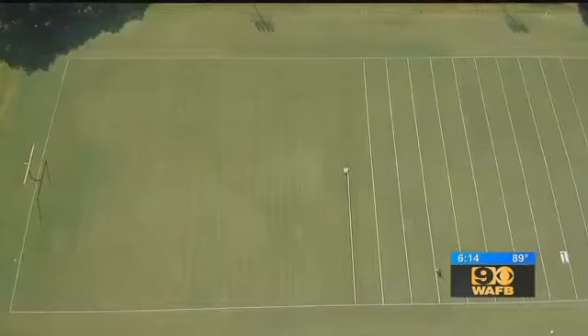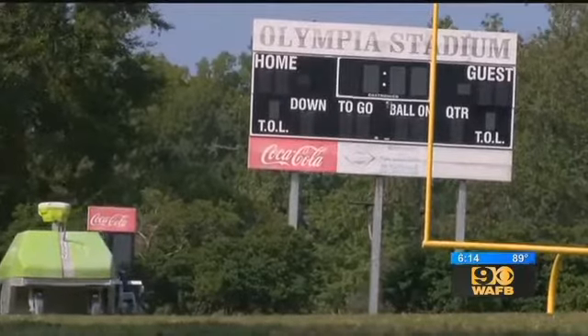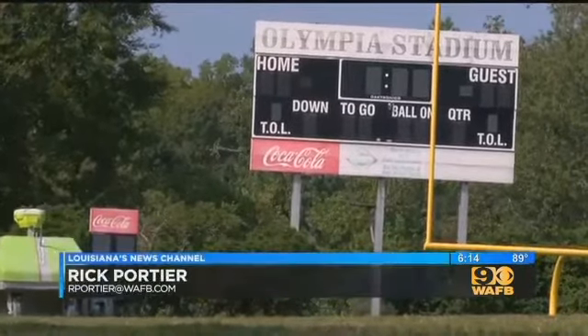So move over, Picasso — there's a new Rembrandt of the football field, and his work won't cost nearly as much as one of your paintings. Rick Porche, WAFB 9 News.